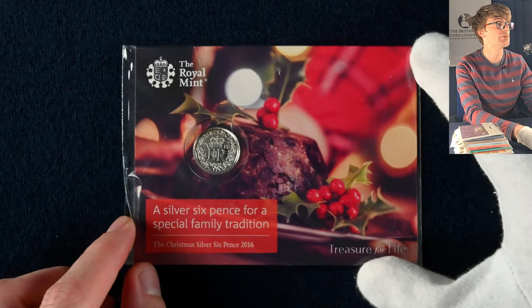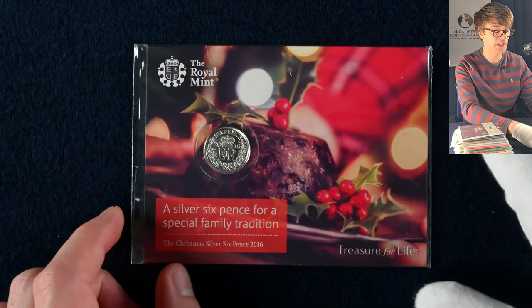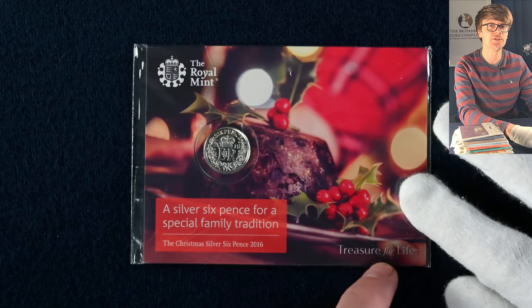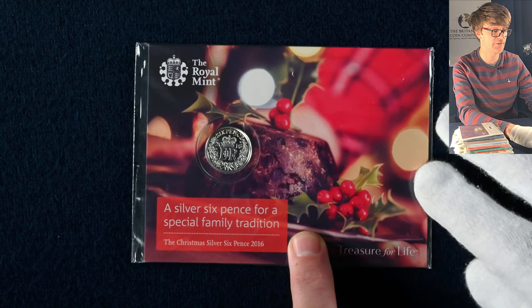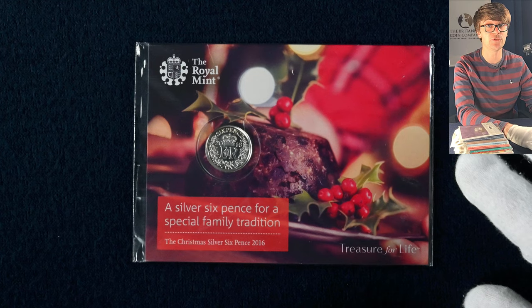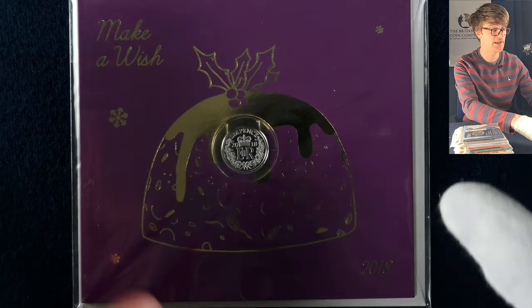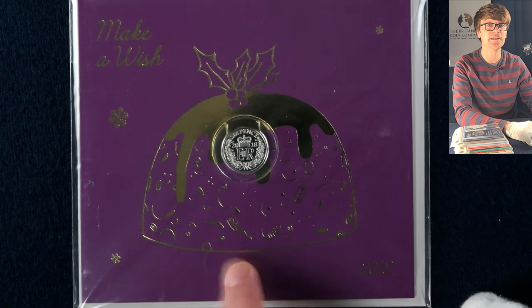We've then got a few piles of brilliant uncirculated coins to work through. We start with a coin which is actually silver — a silver sixpence from 2016. The Royal Mint have issued silver sixpences for Christmas and also weddings, which is exciting. You could put this in your Christmas pudding if you really want, but it is sterling silver. We've also got the same coin minted in 2018 — different packaging, different year. I wonder how many of these ended up in Christmas puddings.